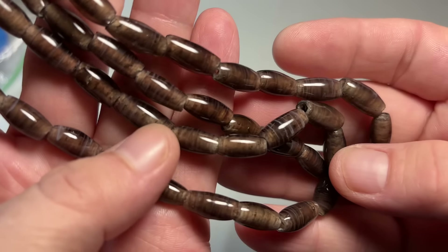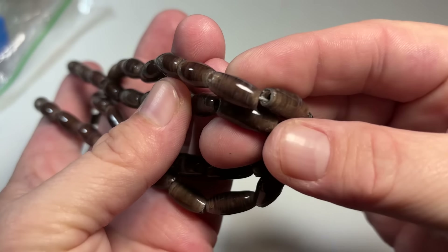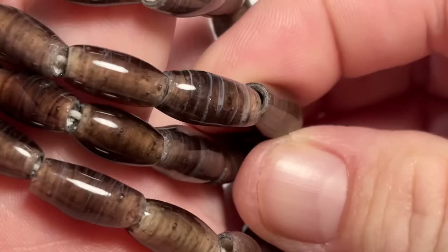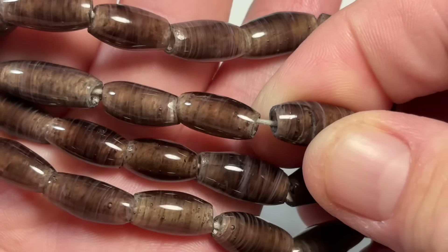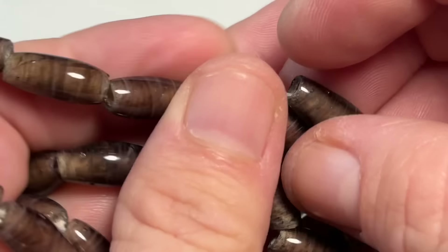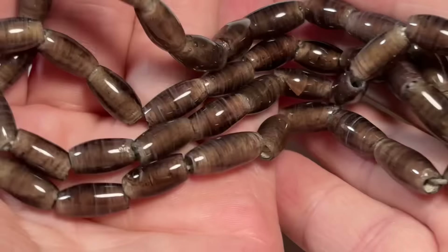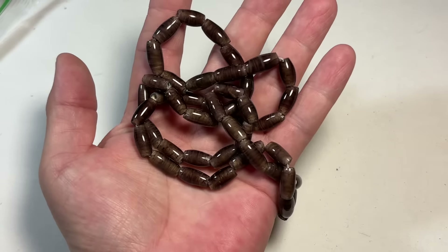These are interesting — some sort of... I don't know if that's glass or ceramic. I think that's glass. It's on like a hand-strung piece. Oh yeah, that's glass. Those are very cool — probably an artisan-made piece that has been hand strung. That's very cool.